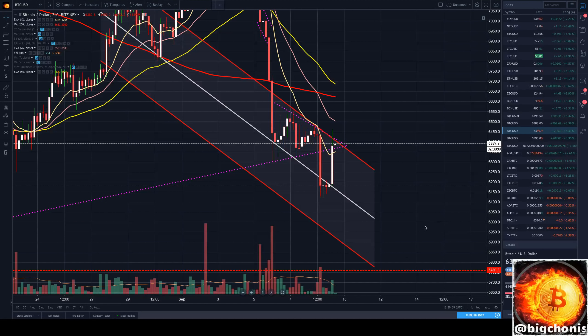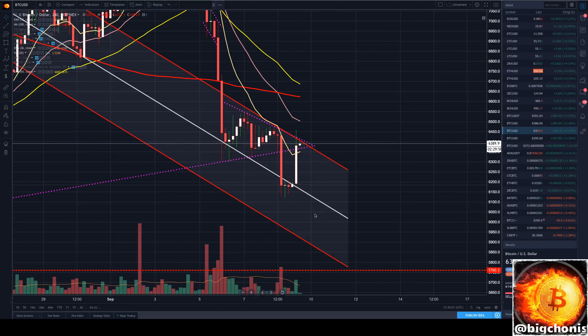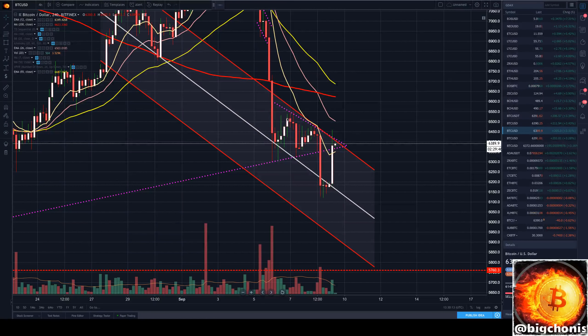Hey guys, Big Chonis looking at Bitcoin's 4-hour chart. After we broke through our center support line of our bear channel, price trickled around for a couple candles here on the 4-hour, and then actually broke bullish back into our bear pennant and right at our resistance line on the top of our bear channel. Currently finding resistance right there, getting close to our overall pennant apex here.